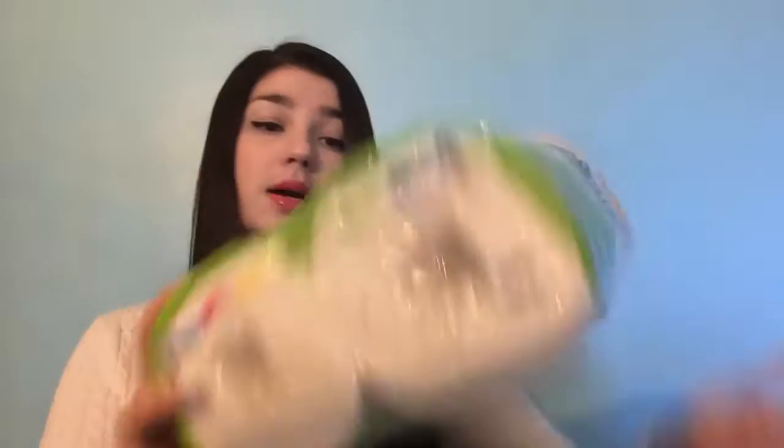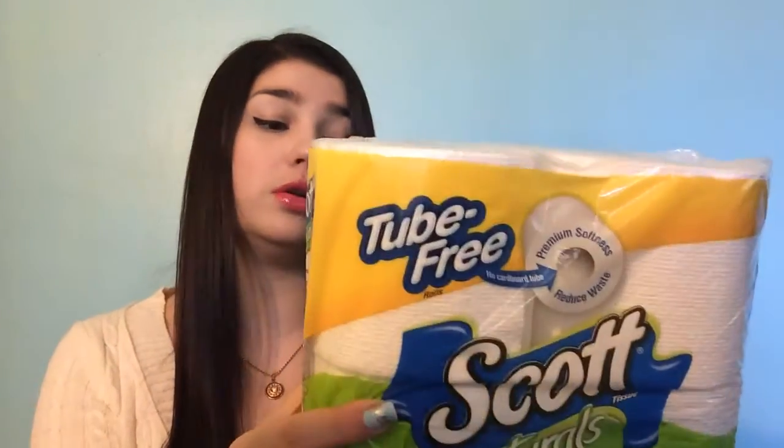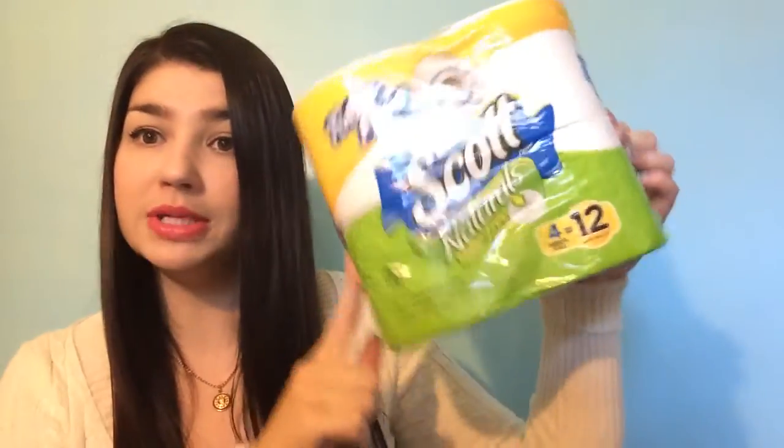Another thing I got was from CrowdTap — I just got it today — and this was for Scott's Natural tube-free toilet paper, four rolls. You always need that one, so that was pretty cool.